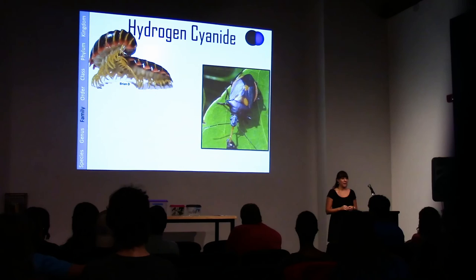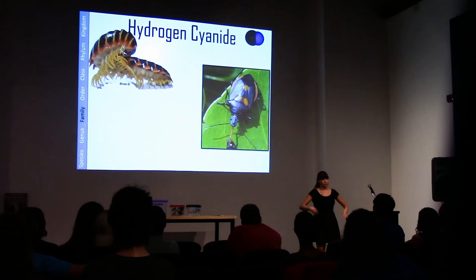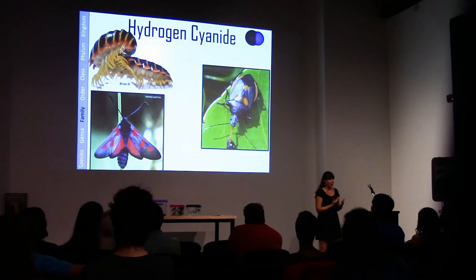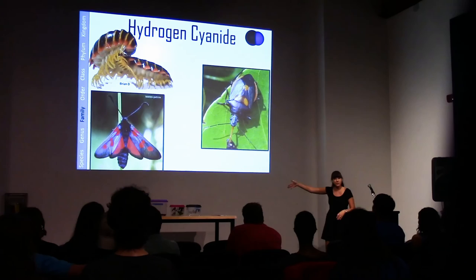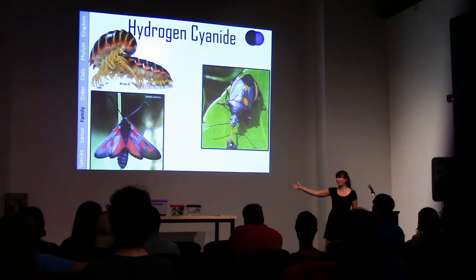I got a stink bug stuck in my hair two days ago and it did not smell great. They release hydrogen cyanide through holes on the side of their abdomen, and pretty much all of their smelly gaseous mixture comes out as a gas. The millipede excretes it between segments. This is a burnet moth — very vibrantly colored, which signals 'don't eat me.' These guys actually just store hydrogen cyanide in their blood, warning literally everybody: please don't eat me, you'll really die.